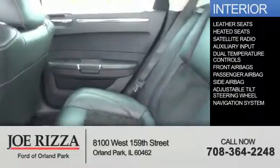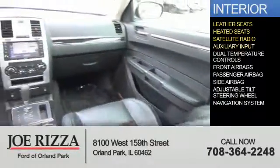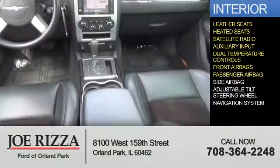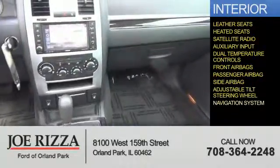Inside you'll find leather seats, heated seats, a satellite radio, an auxiliary input, dual temperature controls, front airbags, a passenger airbag, side airbags, an adjustable tilt steering wheel, and a navigation system.